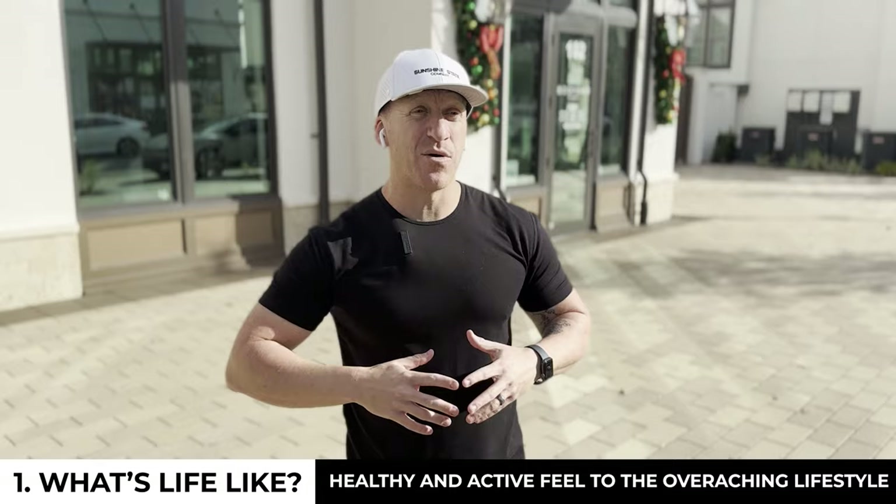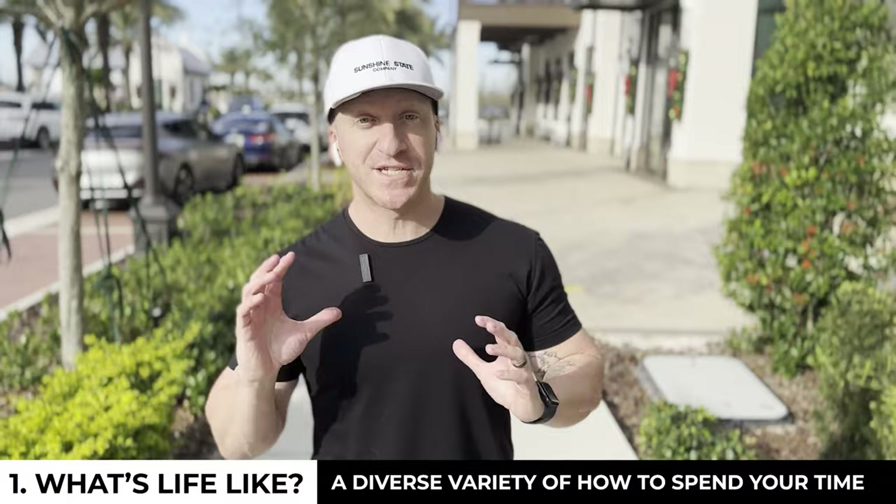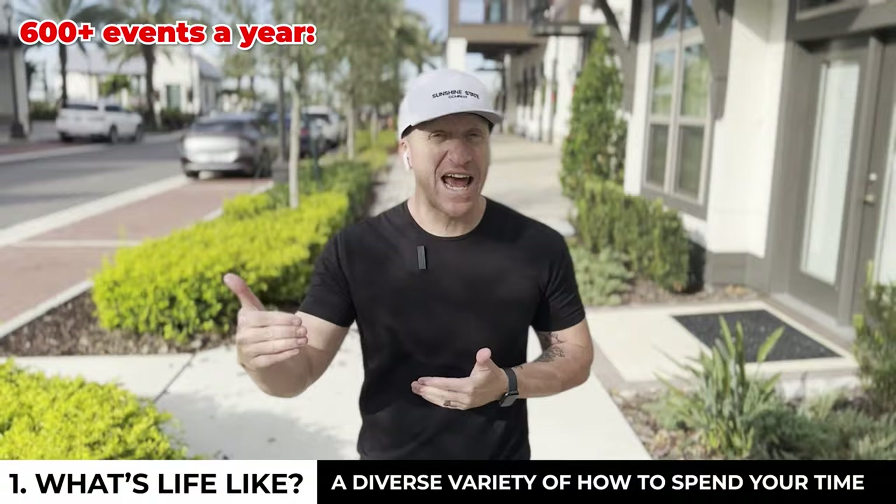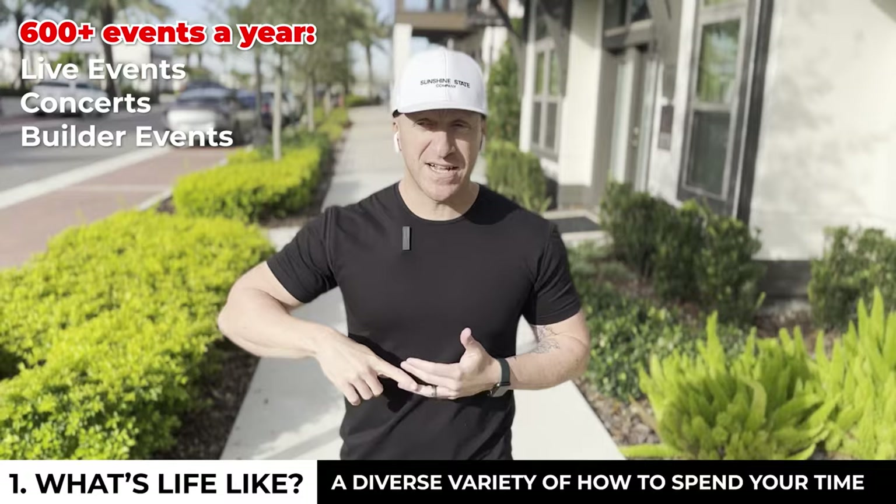Now let's run through what's actually at your disposal as far as entertainment. First up: 600 plus live events on average every single year in Lakewood Ranch — 360 days a year, that's like an event and a half per day on average. These are live events, concerts, builder events, first Fridays, everything in between.